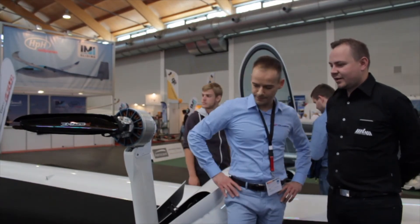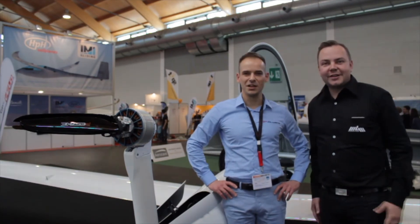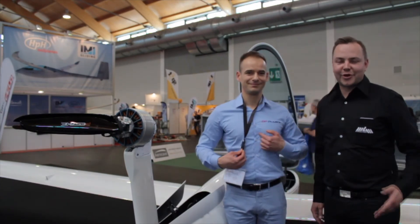That sounds pretty well and we wish you great success with it. Thank you very much, and for more information please visit the GP Gliders website or also mgm-compro.com.